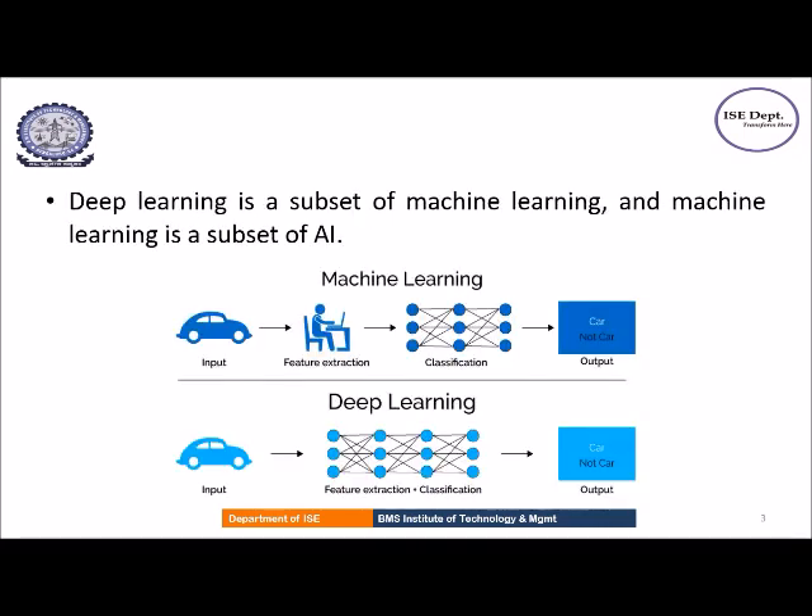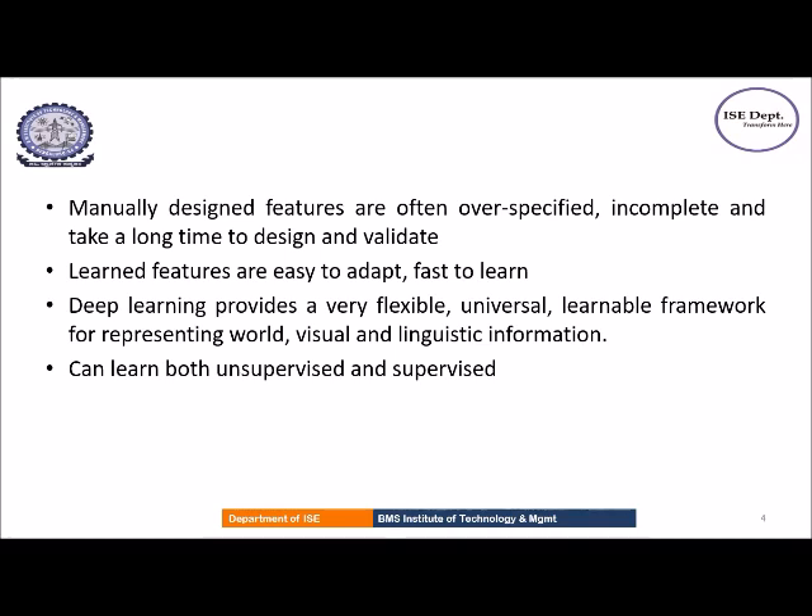In machine learning, relevant features are manually extracted from images and then they are used to create a model that categorizes the objects in the image. Whereas in deep learning, features are automatically extracted and it performs end-to-end learning, where a network is given raw data and a task to perform such as classification, and it learns how to do it automatically. Manually extracted features take a long time to design and validate and more often they are incomplete. Learned features are easy to adapt. Hence, deep learning provides a very useful framework for representing a wide range of information.